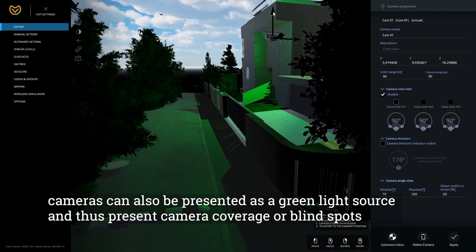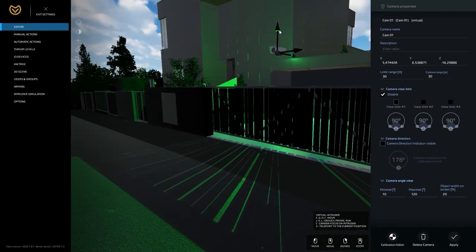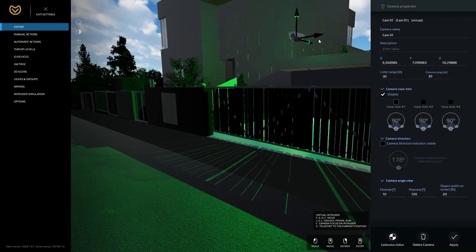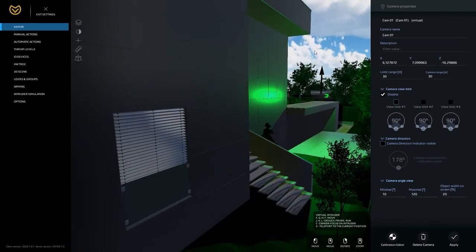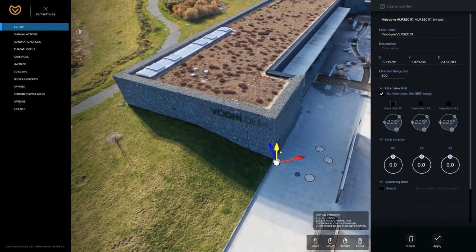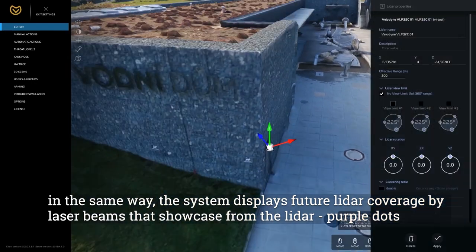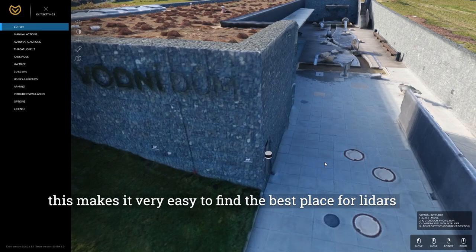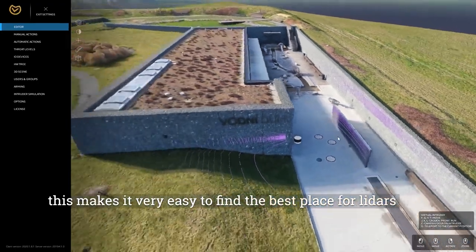Cameras can also be presented as a green light source to show camera coverage or blind spots. In the same way, the system displays future LiDAR coverage by laser beams shown as purple dots emanating from the LiDAR. This makes it very easy to find the best placement for LiDARs.